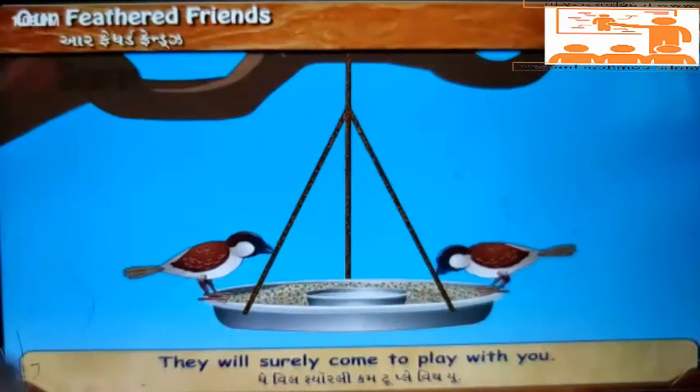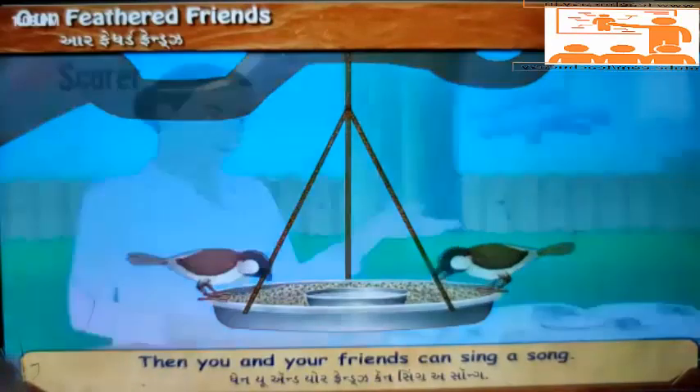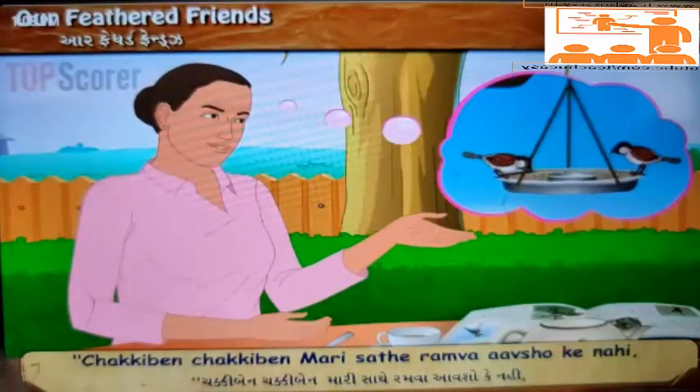'They will surely come to play with you. Then you and your friends can sing a song: Chakki beyn, chakki beyn, maari saathe ramba ausha ke nai. Ausha ke nai.'